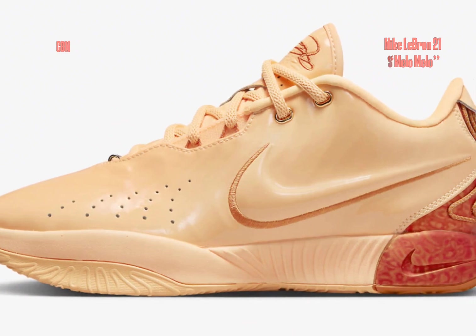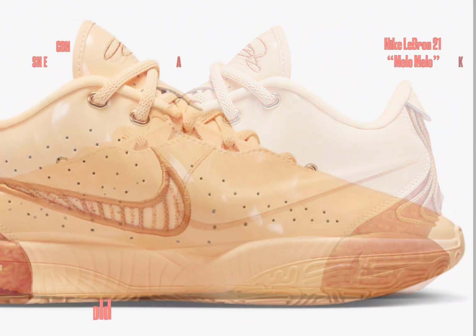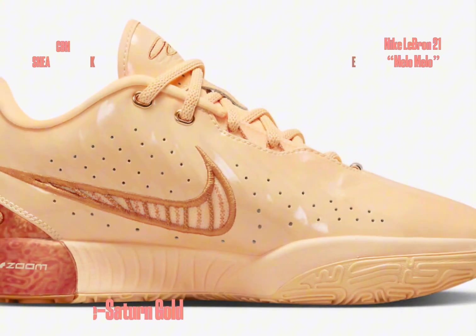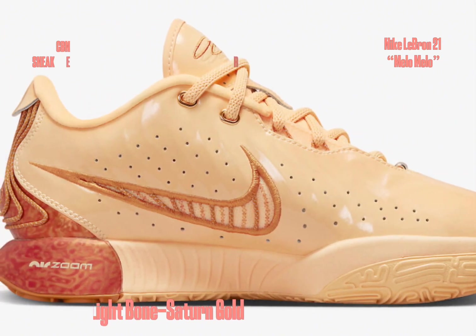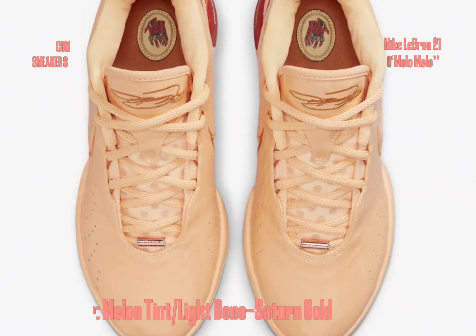The LeBron 21 features a lustrous leather upper in the alluring shade of melon tint, channeling the essence of a precious pearl. To ensure comfort during intense on-court moments, the shoes feature cleverly placed perforations that enhance breathability.